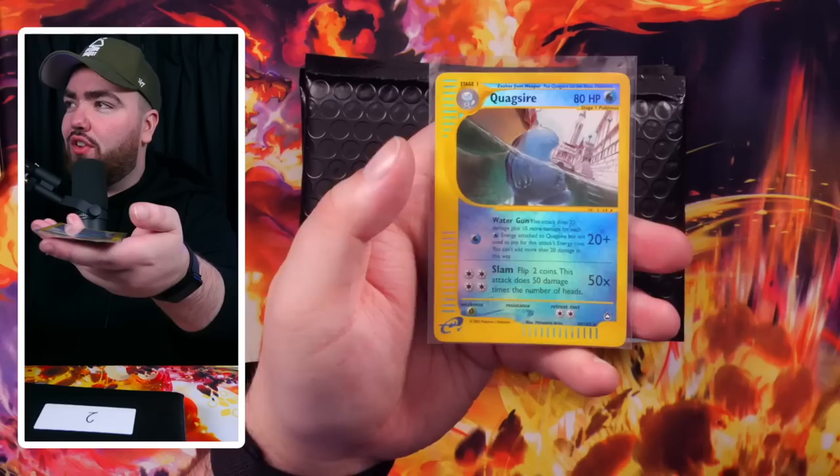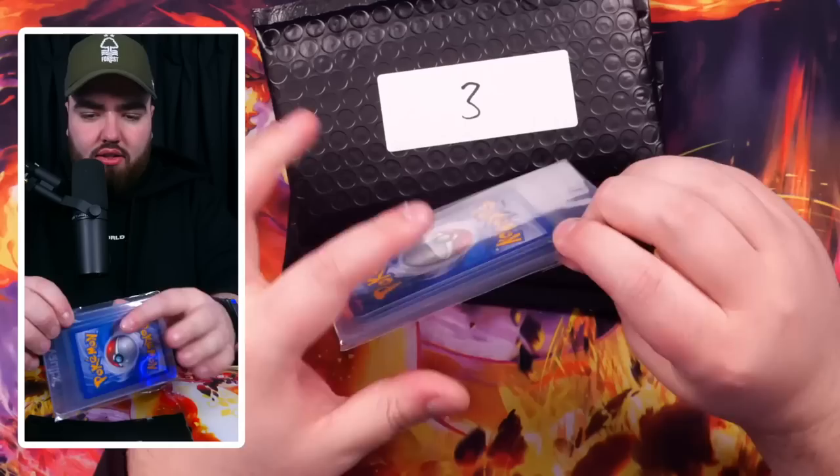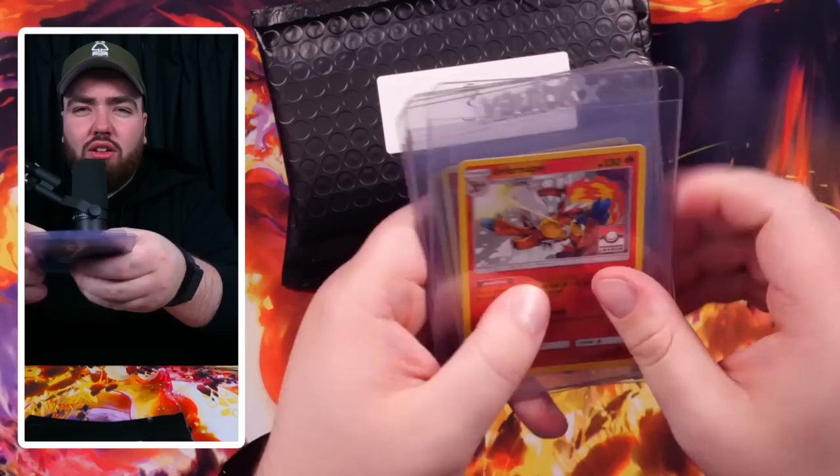Shout out to Matt Cully for doing these — maybe he has these available on his site. Check them out if he does. Behind door number two — we've got a Vault X Semi-Rigid and a Pokemon Center exclusive Infernape.